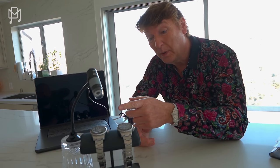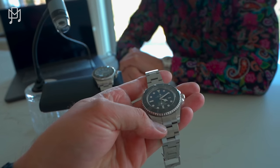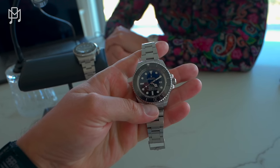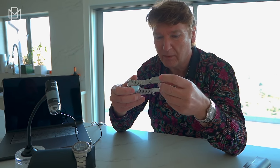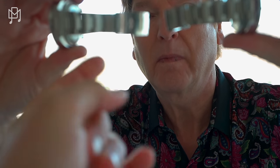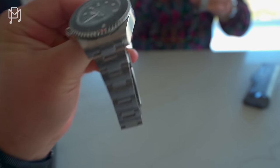A lot of people wearing fakes probably think they're real — especially if bought without box and papers. But this fake came with box and papers. According to the dealer, Rolex confiscated the papers but not the watch. The bracelet on the fake is identical — the tension, the amount of jiggle, everything is exactly the same. It's a perfect one-to-one replica. You can see how he got tricked.